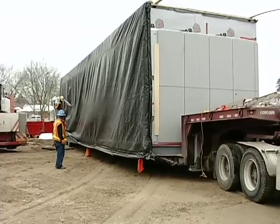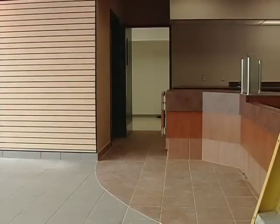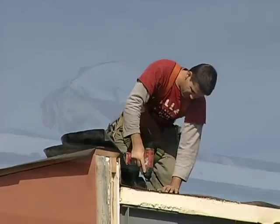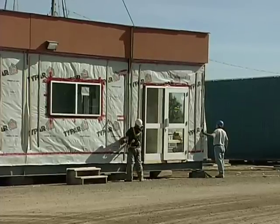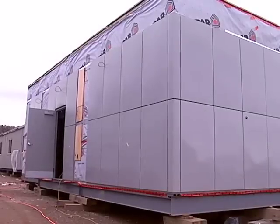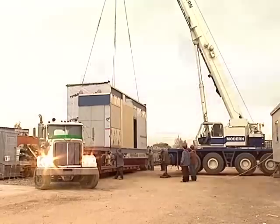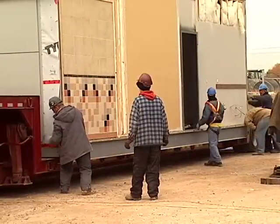So when your building arrives at the site, it's already over 90% completed. The NRB build-together process guarantees that what went together at the plant with engineer precision will go together at the site, quickly and with ease. Once completed and ready to go, the building modules are split apart, loaded and secured to customized air ride equipment carriers for shipping.